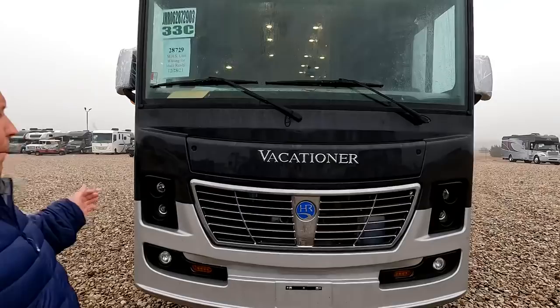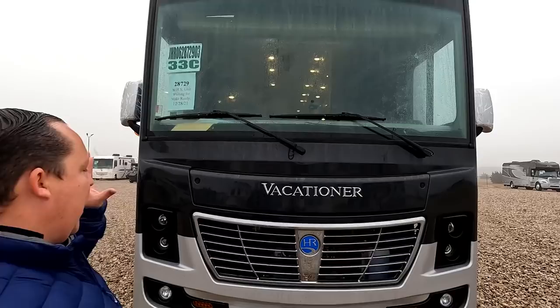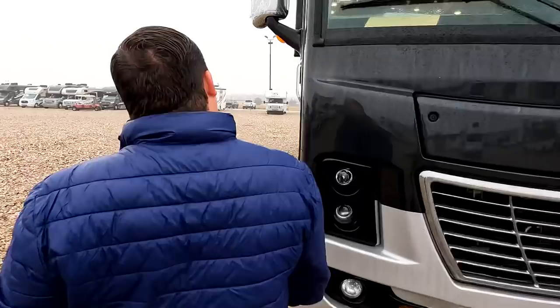The model is the Vacationer 33C, but the actual tip-to-tip length of this motorhome is 34 feet 3 inches. This is Holiday Rambler's top of the line, and it's a sister product to the Fleetwood Bounder 33C, the Fleetwood Southwind 34C — they're all the same floor plan. The main difference is the front headlight design: this one has a more boxy look while the Fleetwood versions have more angled eyes and curvature. Full body paint is standard and it does have MobilEye collision mitigation.